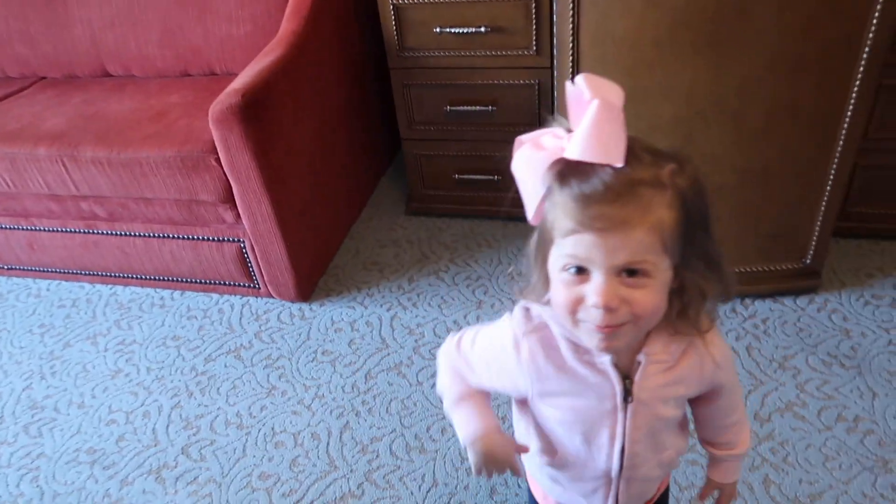Thank you so much for checking out our room at the Grand Floridian! If you guys liked this video, please give it a thumbs up, subscribe if you're new, ding that notification bell, and leave a comment. With that, let's go check out the rest of the resort — we'll see you guys later, bye!